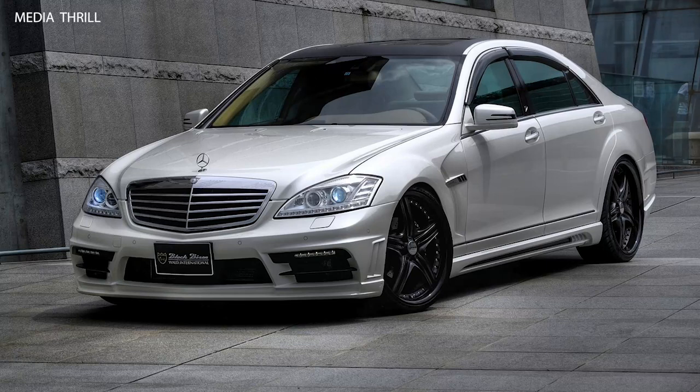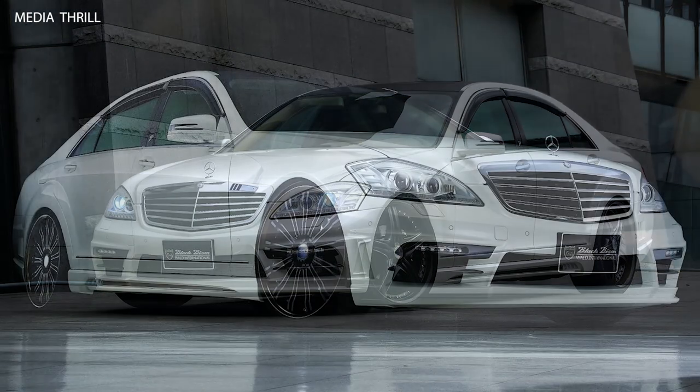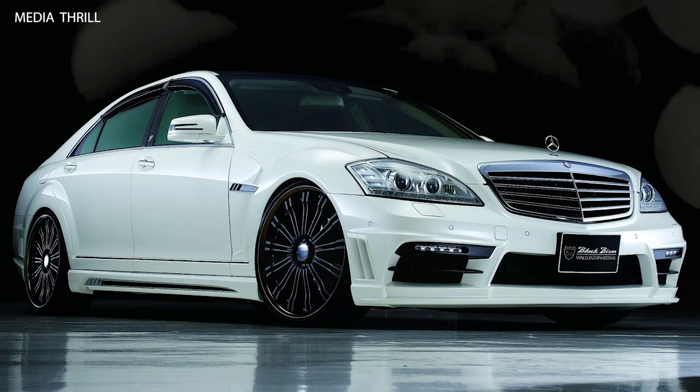Exterior Styling: The Black Bison package includes aggressive body kit components, such as redesigned front and rear bumpers, side skirts, and fender flares, giving the S-Class a more aggressive and sporty appearance.